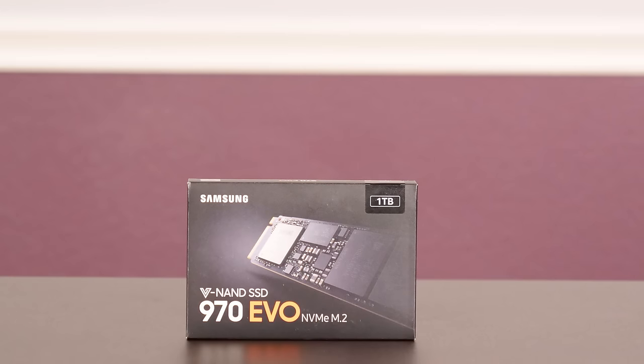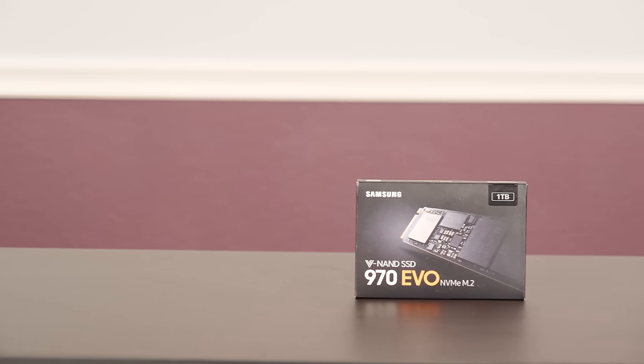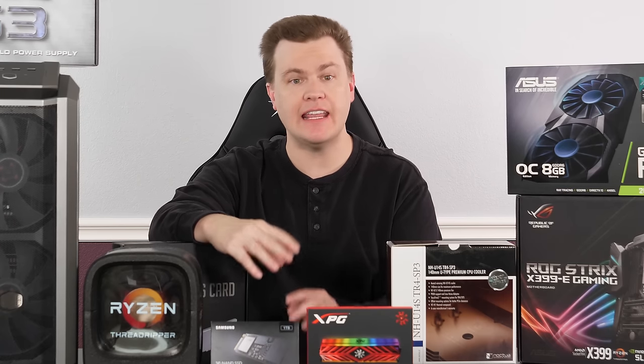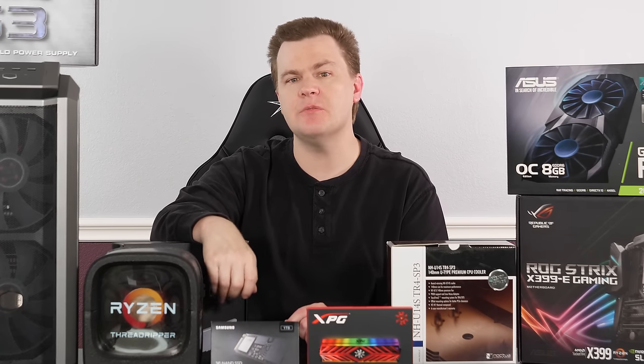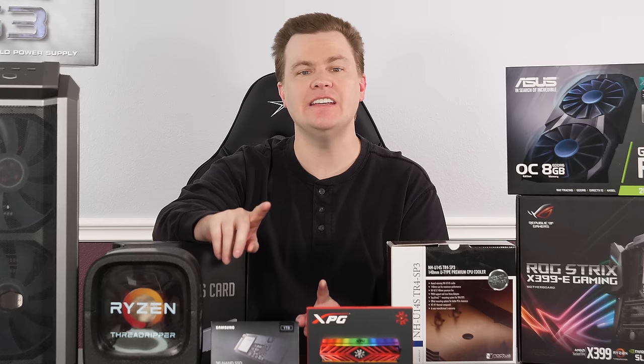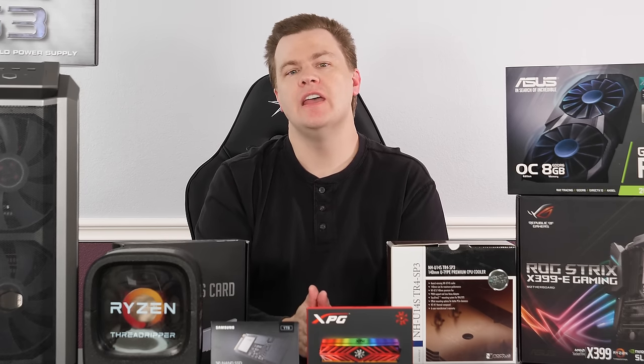With a system of this caliber for professional use, there's no excuse to have anything but an NVMe boot drive. Right now the Samsung 970 series is top of the hill — I wouldn't put anything less in such a build. I put a 1TB 970 Evo in this machine. Those who watched last year's video saw that I put a 960 Pro in, and my thinking has changed since using that machine for the past year. In retrospect, I would have just put a 1TB drive in and been done with it.